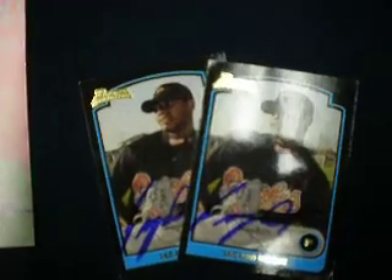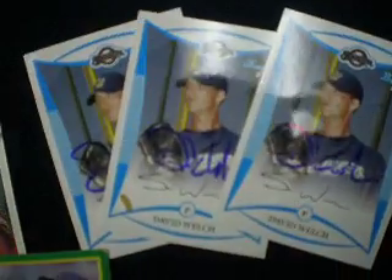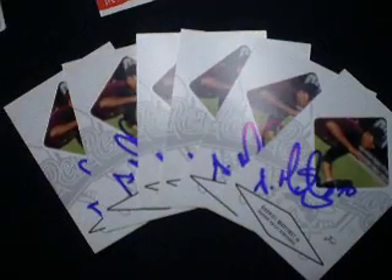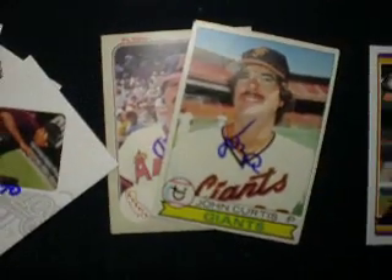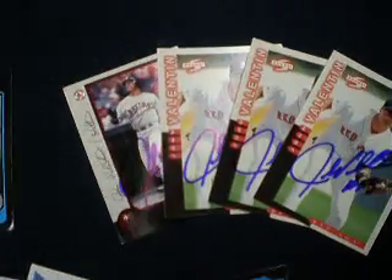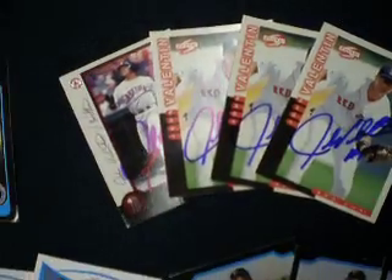Jacobo Mech on two cards. David Welch on three cards. Juan Gonzalez on two cards. Gabby Martinez on six cards. John Curtis on two cards. Glenn Dishman on three cards. James Tomlin on three cards. John Valentin on four cards.